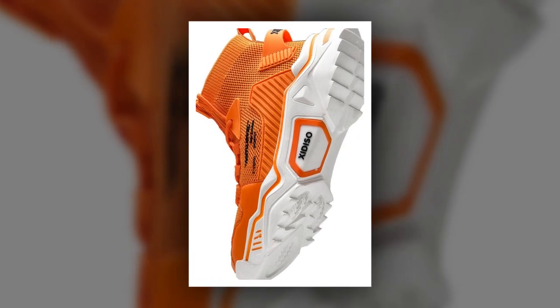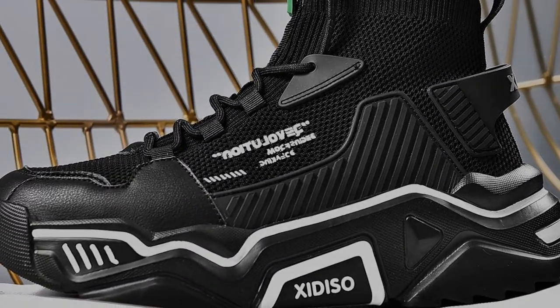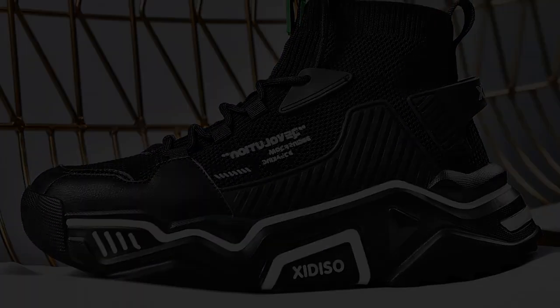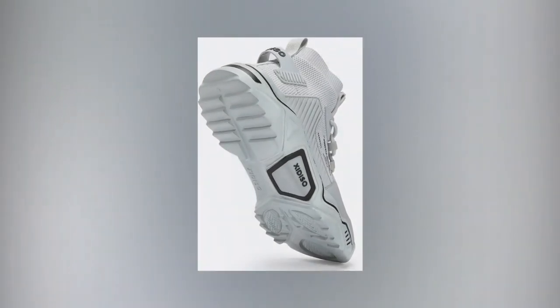So, why choose Sanex over other brands? This shoe has over 3,000 positive reviews on Amazon, and it's quickly gaining popularity for its comfort and style. Let's break down the features that make these shoes stand out.